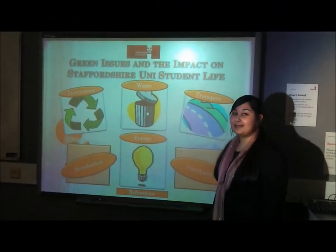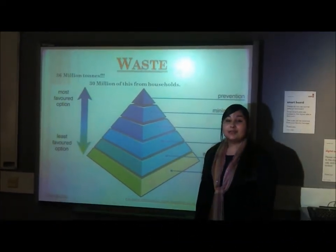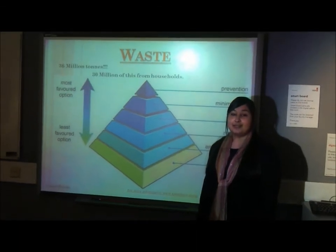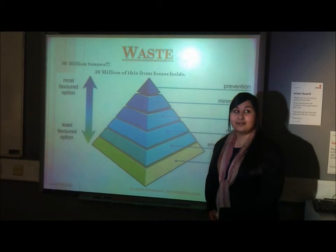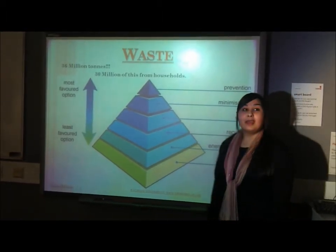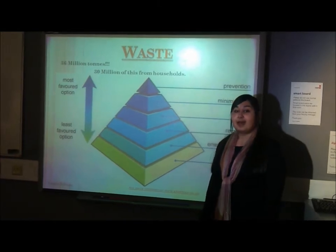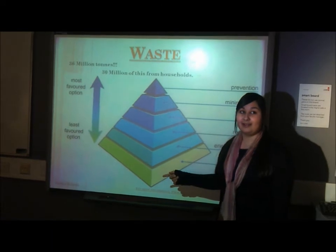Hi guys, my name's Samira and today I'm going to be talking about waste. In the UK, 36 million tonnes of waste was created in the years 2004 to 2005, and 30 million tonnes of this was just from households. This is the waste hierarchy. There are many different ways of disposing of waste, and the hierarchy shows us these from the most environmentally friendly to the least environmentally friendly.